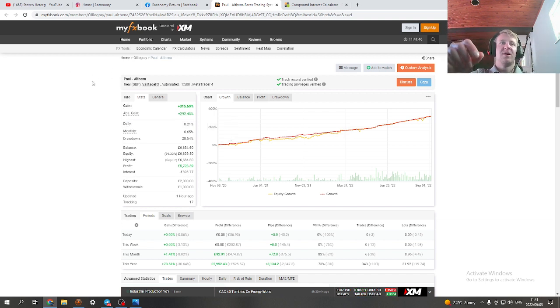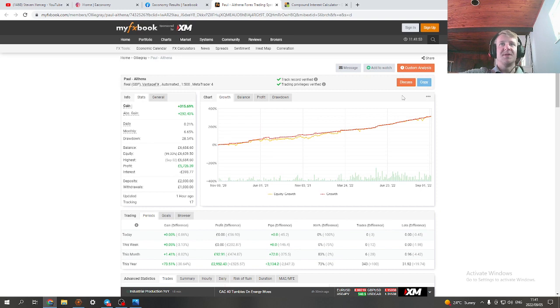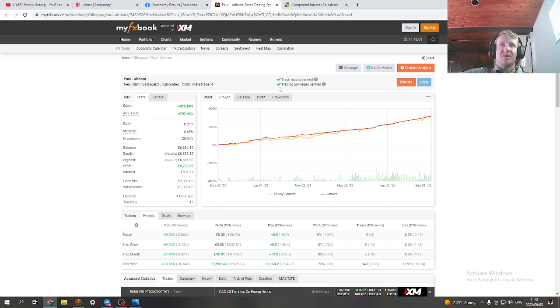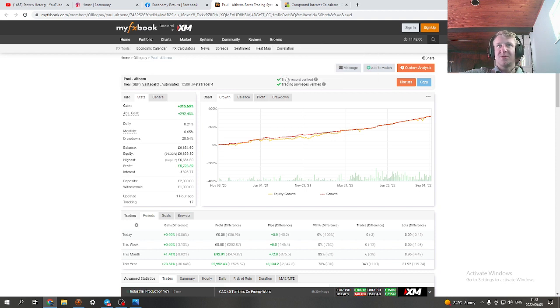The bot has been very profitable for two years with no issues whatsoever. One thing worth mentioning: if you ever look at a MyFX Book account, it's not enough that the trading privileges are verified — the track record must also be verified. As you can see here, both are verified, so this is good to go — real verified results, no nonsense.